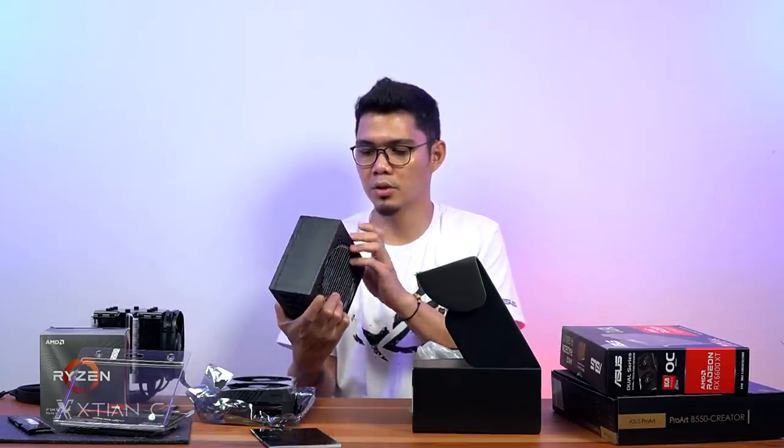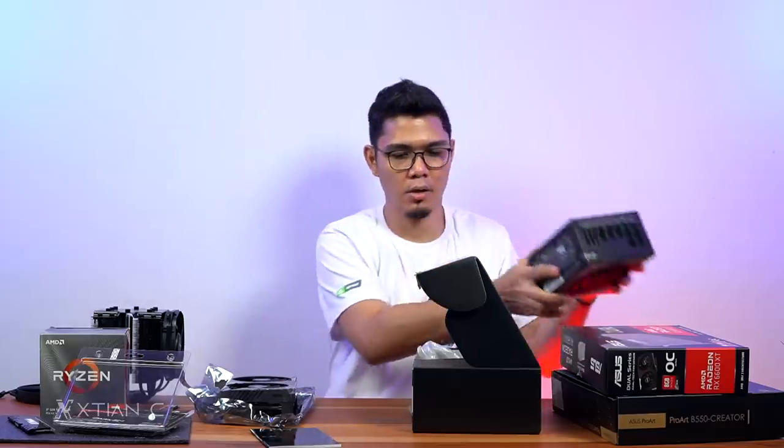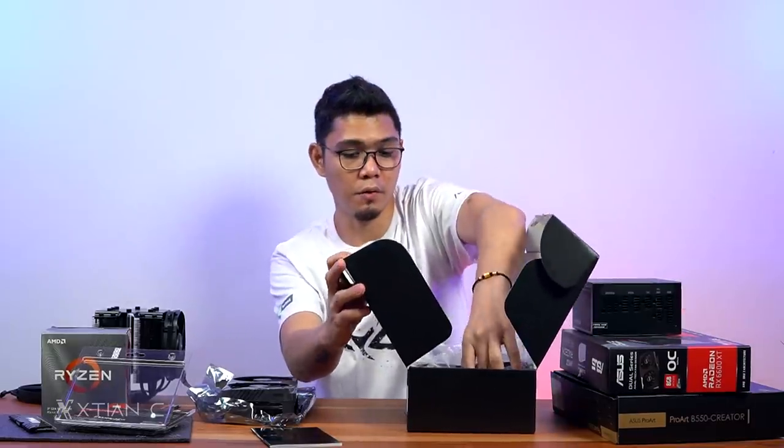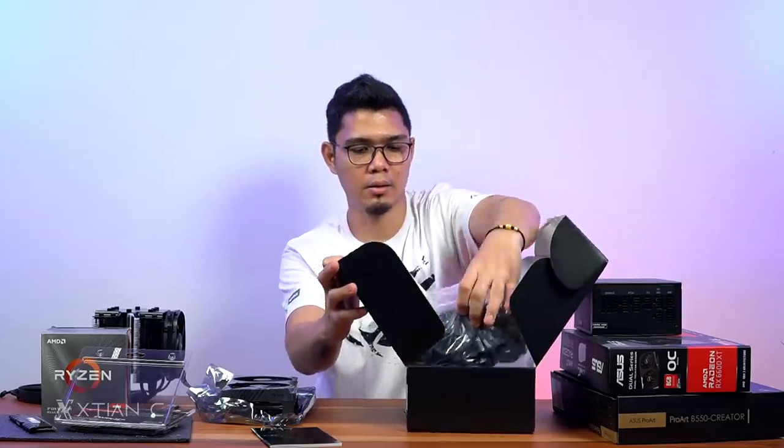It's fully modular — all connections are detachable. The cables are all flat and all black, which goes with the stealthy, all-black aesthetic of this build.